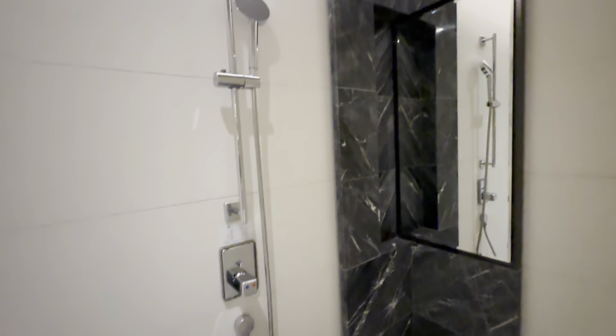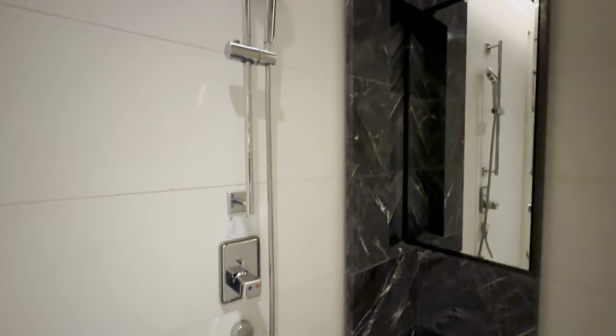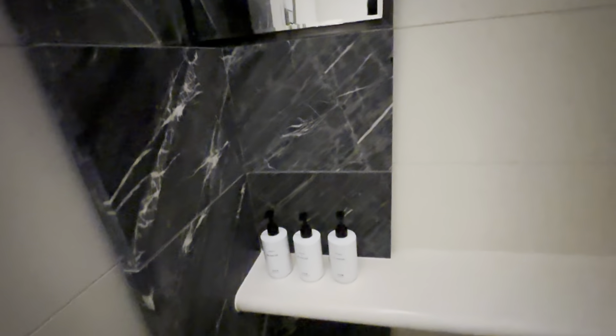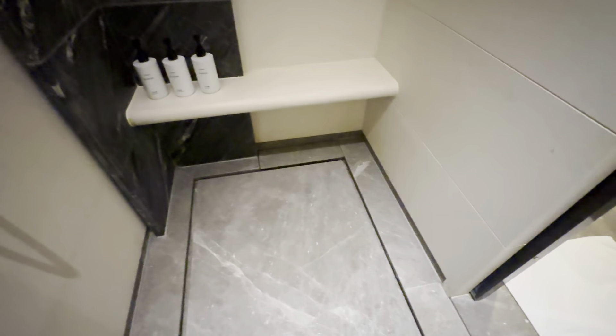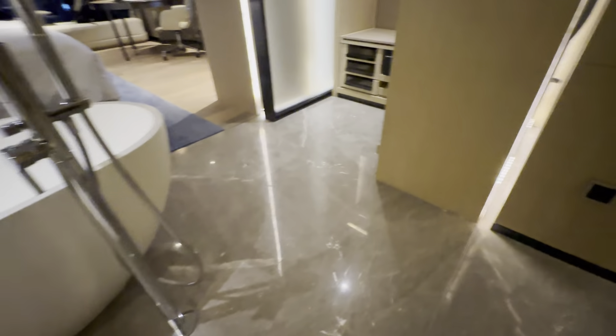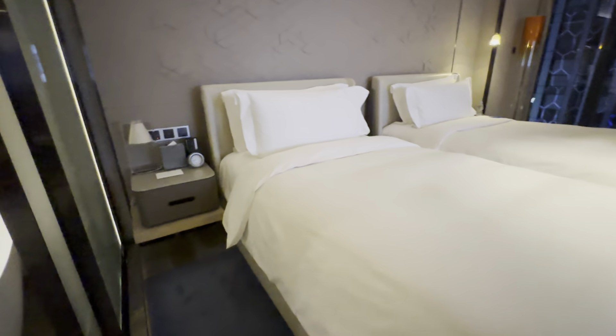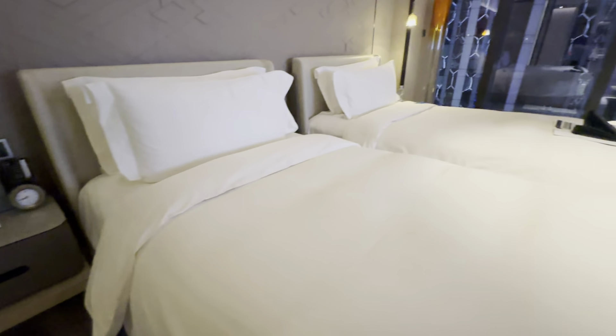In the shower area, you got a shower head and a mirror for you to inspect yourself during the shower, plus branded products. Pretty nice granite floor everywhere — grayish, very stylish. I like it.